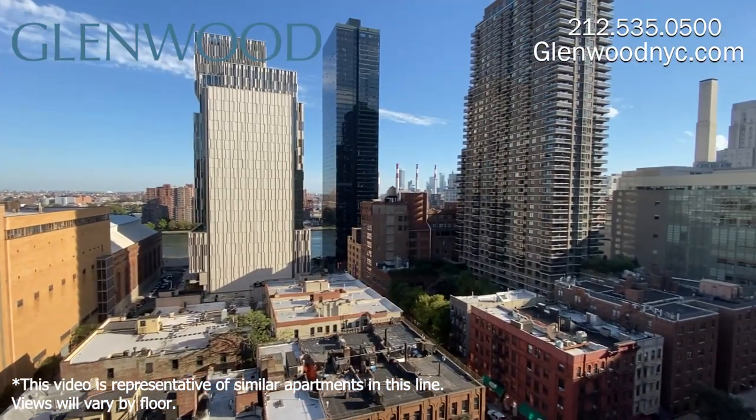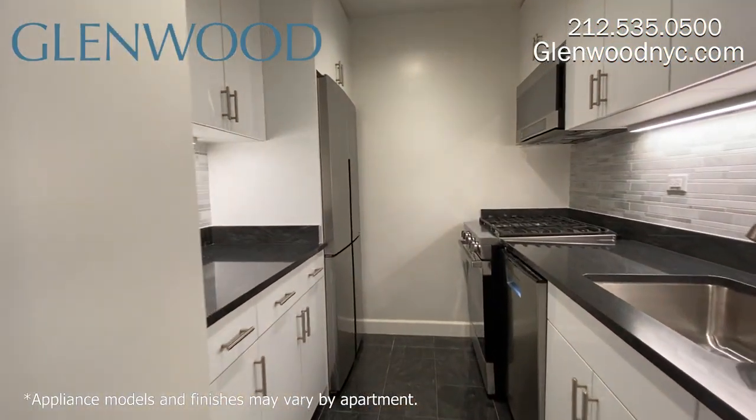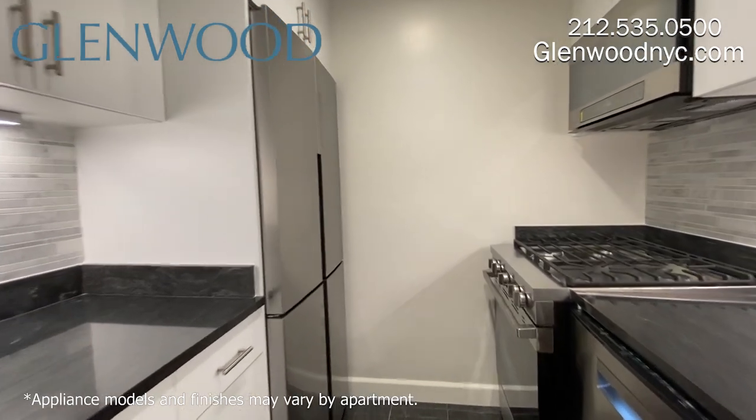The window here has a great city view. This separate kitchen features granite floors and countertops, custom cabinetry, and full-size appliances.